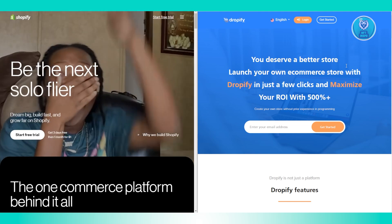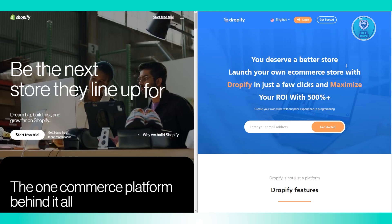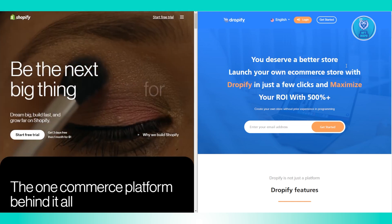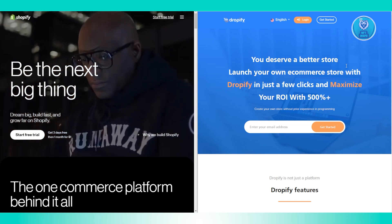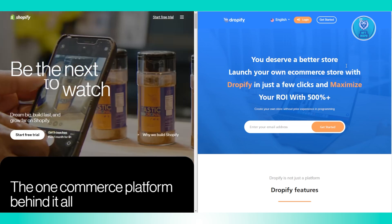So let's discuss the key features. Shopify offers integrations with over 9,000 apps through its app store, helping you connect to suppliers, enhance conversion rates, market your store, and more. This extensive support is a big advantage.